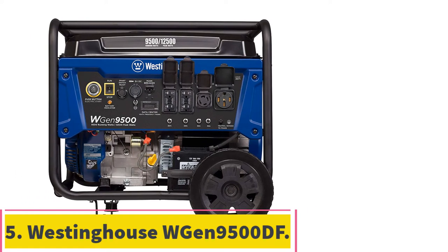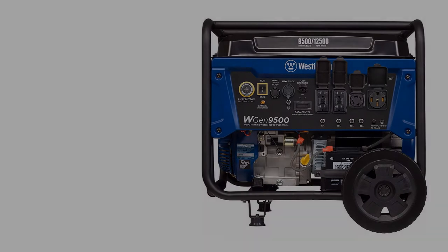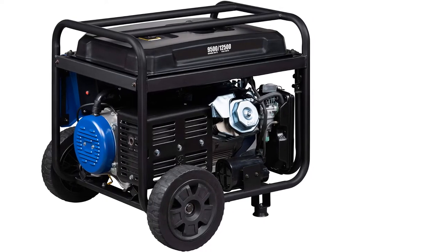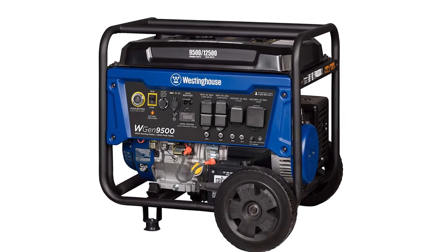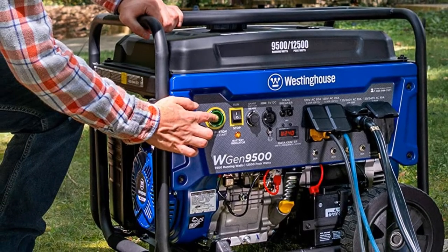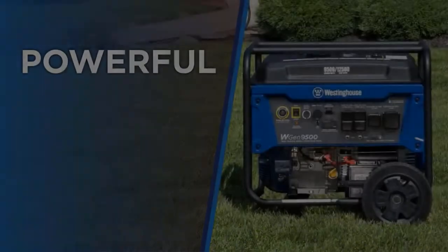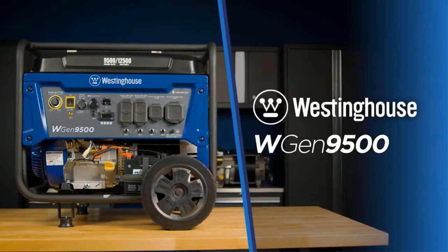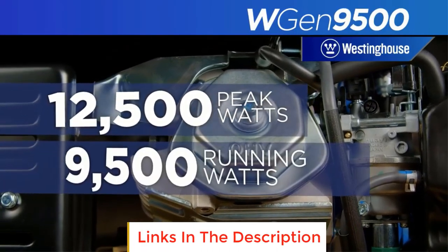Number 5: the Westinghouse Gen 9500DF. The Westinghouse Gen 9500DF is one of the most highly rated and popular generators currently available in the 10,000 watt range. It's intuitive to use and extremely efficient, with a 3-year limited warranty and compliance with the highest safety and environmental standards. The control panel has two ground fault circuit interpreters, allowing you to run more appliances at once without tripping the breakers. It has a 120V 520R duplex receptacle and an L14-40 twist lock outlet that lets you run at either 120V or 240V.